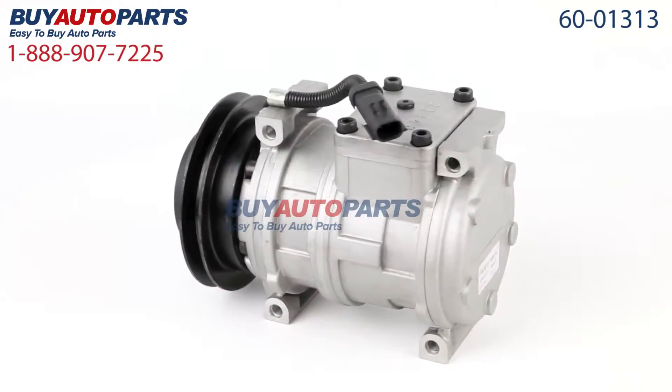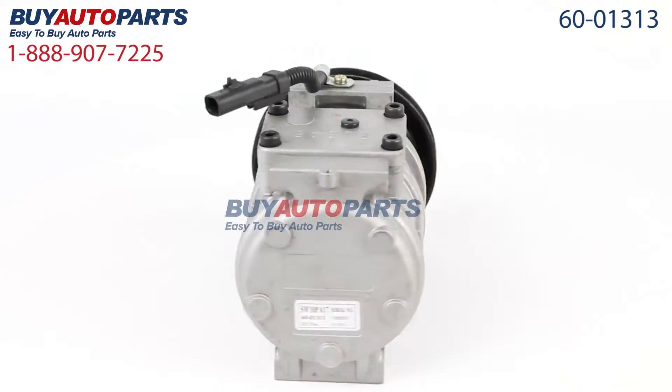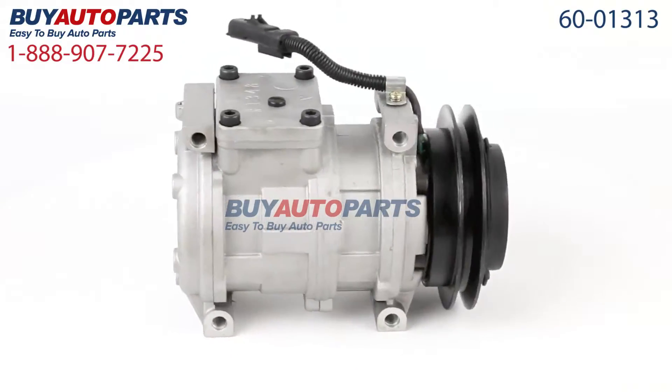All orders over $50 ship for free and come with the support of our American Auto Parts specialists here to assist you at 888-907-7225.